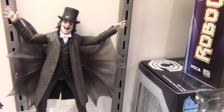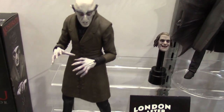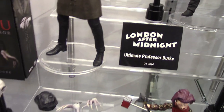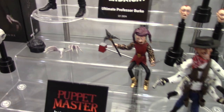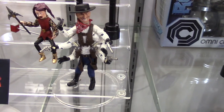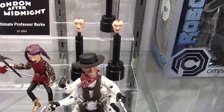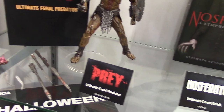All right — London After Midnight, Nosferatu, and Puppet Master. That's Six Shooter and Jester. And then Prey Ultimate Feral Predator — available now.